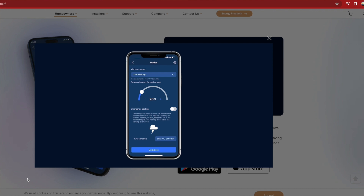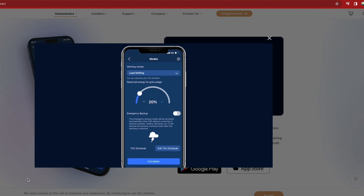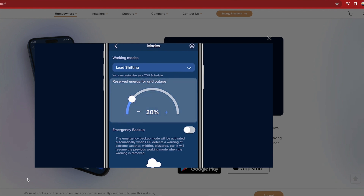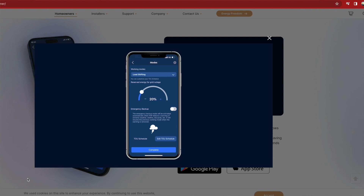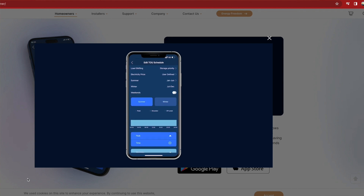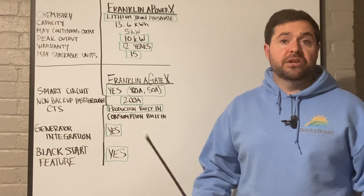You can also set the system for time-of-use optimization. If your utility charges more during certain peak hours — say 5 to 9 p.m. — the Franklin Home Power System will charge your batteries during the day and reserve them for that peak window, using battery power instead of pulling from the grid during the expensive hours, avoiding peak-rate charges.